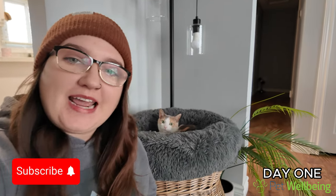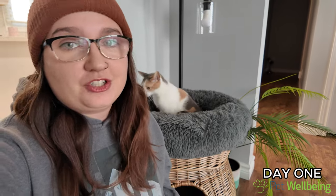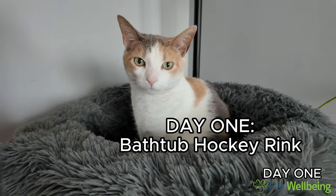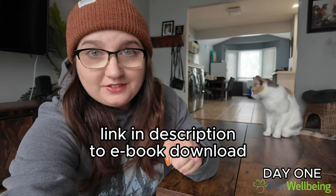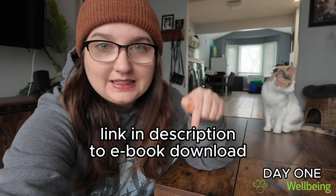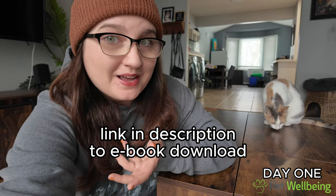Good morning! Today is day one of the 21-day health challenge by Pet Wellbeing, and today's challenge is going to be an ice hockey rink in the bathtub with some cat toys. You should definitely join this challenge with us — it's a lot of fun and great enrichment for your pets. They have one for dogs as well. Just click the link in the description to download the e-book and have fun with your pets.